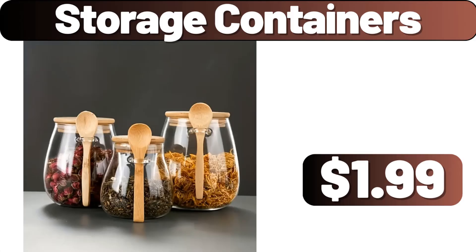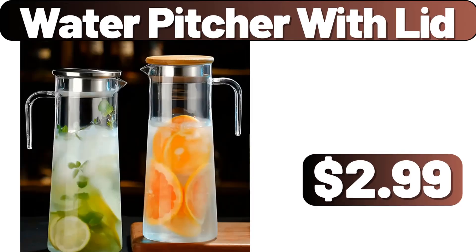Storage containers, $1.99. Water pitcher with lid, $2.99.